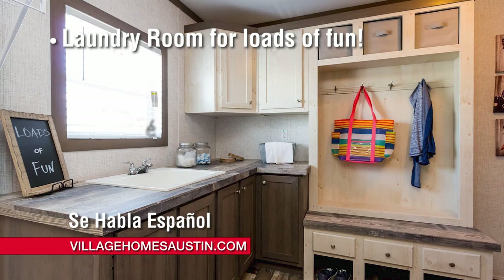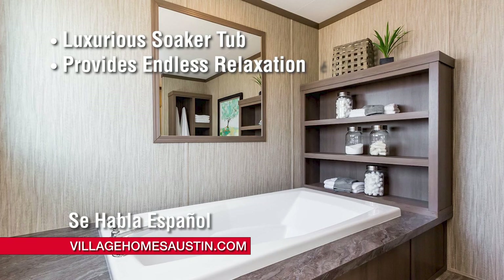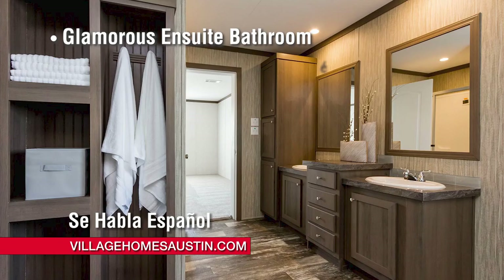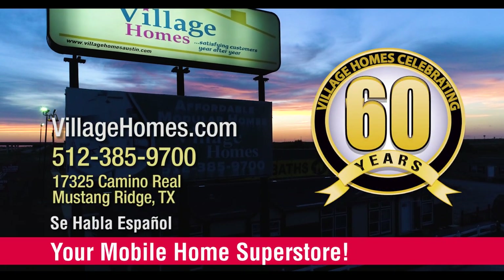Use the contact us form on our website to let us know what you think of this home. Tour this home on our lot — visit us today at VillageHomesAustin.com or call us at 512-385-9700 to schedule your appointment.